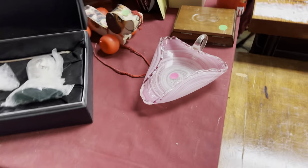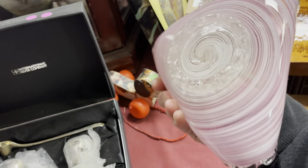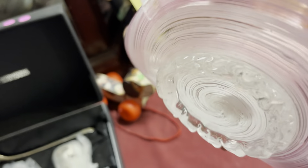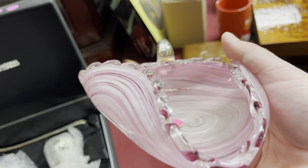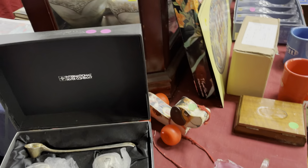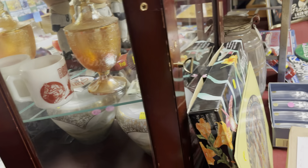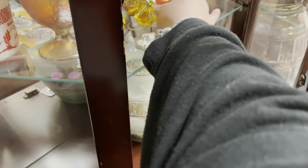Next booth — this is interesting. It's 30% off anything over $10. This piece is $15 — it might be Italian, but the handle is broken, so I'll leave that behind. The color is so pretty though. I think I can get into that case without a key — let me move this and see.